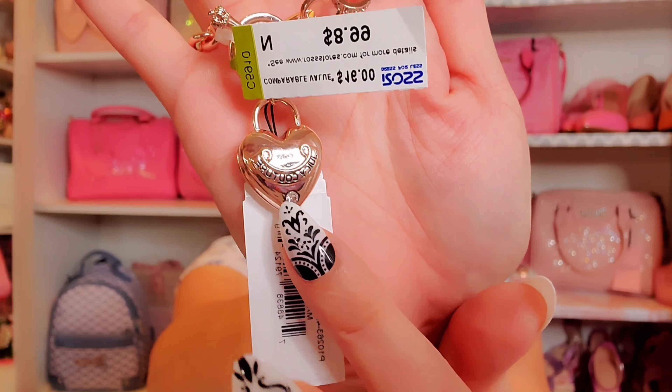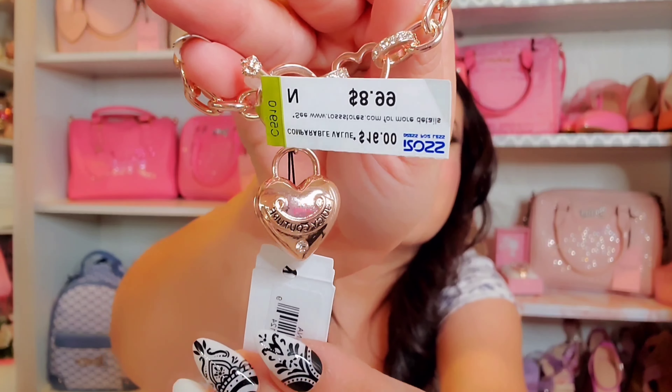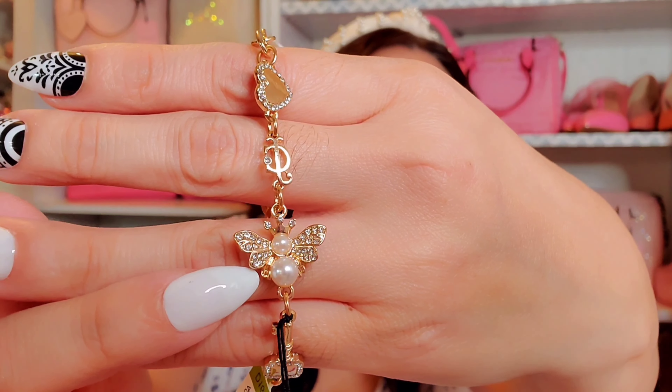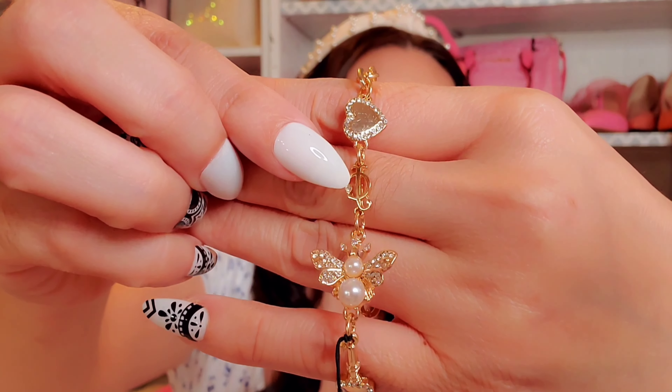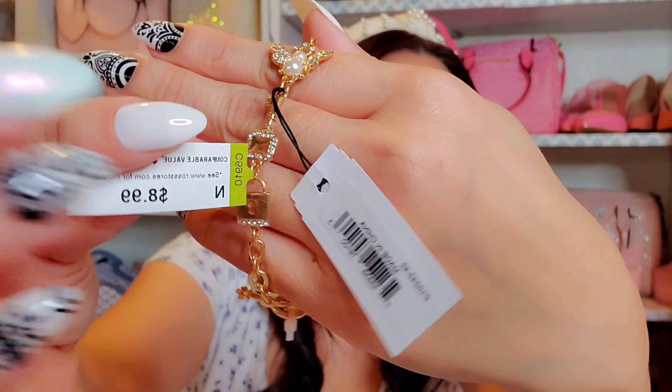I also got a set of three earrings — one with Juicy Couture and pearls throughout, a bumblebee earring, and a plain pearl earring. I thought these were super cute, and they were $9.99.